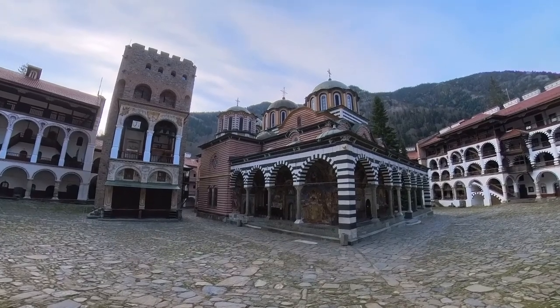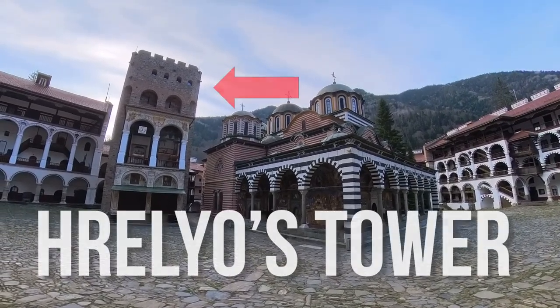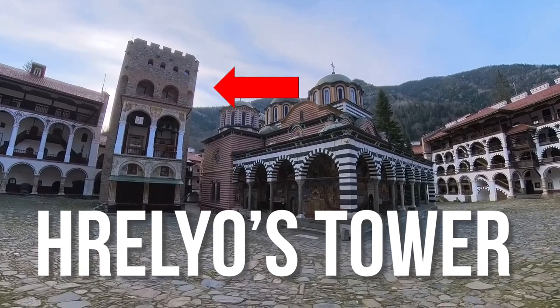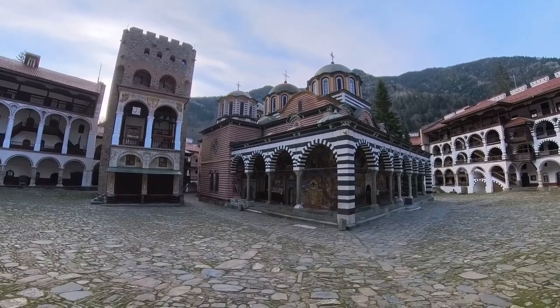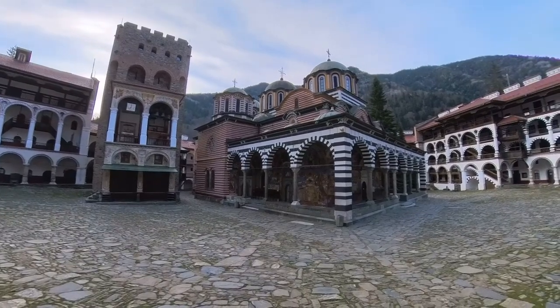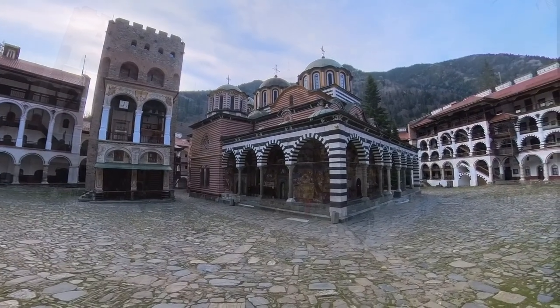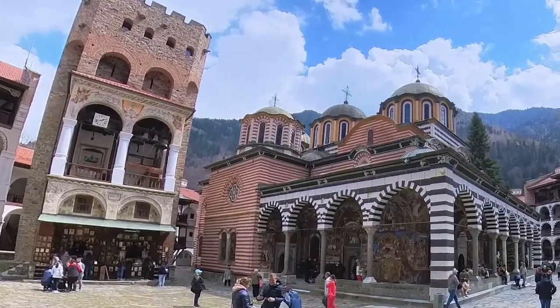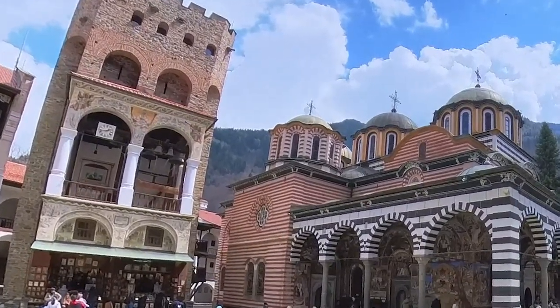Standing tall and proud is Hrelyo's Tower, the oldest preserved building in the complex, dating back to the 14th century. This five-story tower was once a defensive structure and also served as the residence of the monastery's founder, Saint Ivan of Rila. Today, it houses a small chapel dedicated to the transfiguration of Christ, adorned with 14th century frescoes.